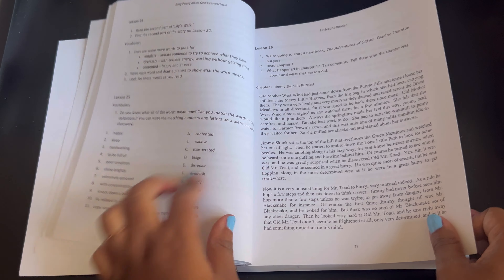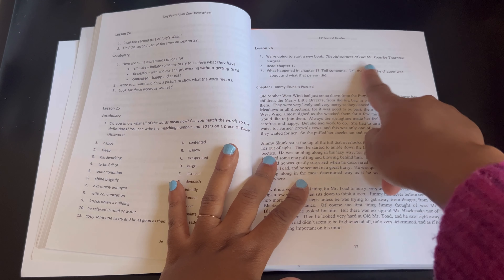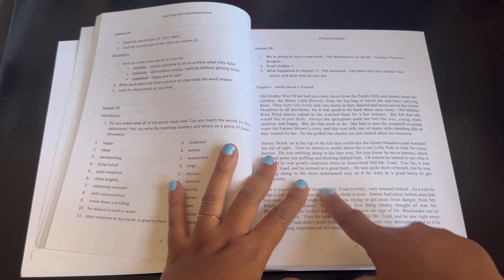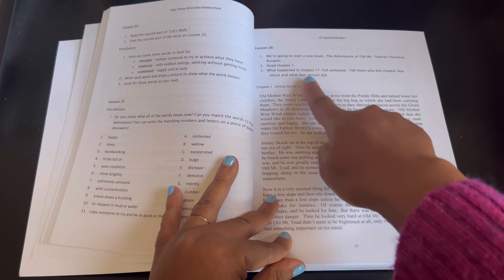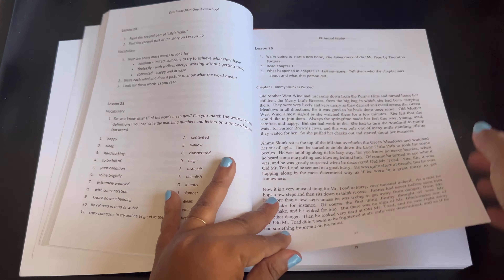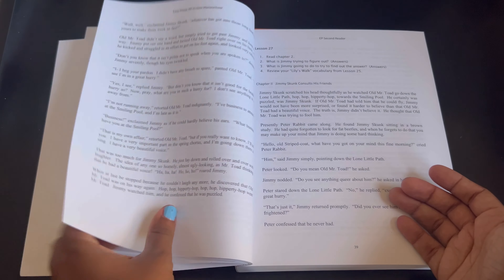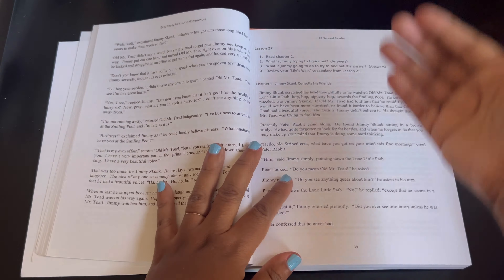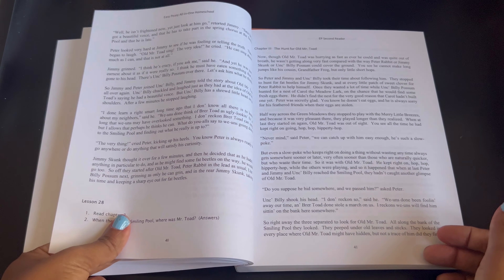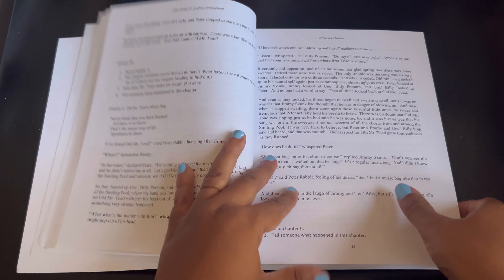Here's some vocabulary for lesson 26 — this is The Adventures of Old Mr. Toad, Chapter 1. Then it'll say what happened in Chapter 1 and you retell what happened. This page and this page make up one lesson, then the next lesson will be the next pages, and that's just how it goes throughout.